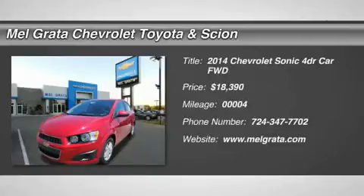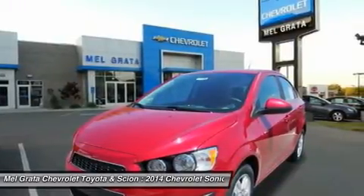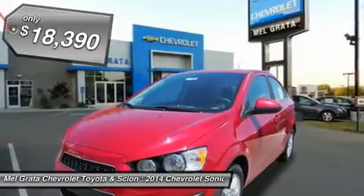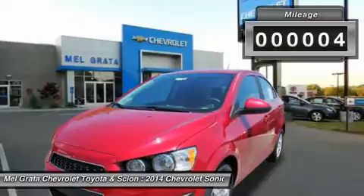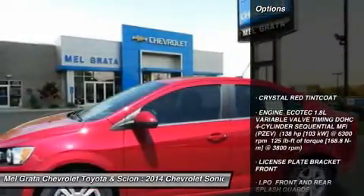Built in the USA, the 2014 Chevrolet Sonic is the second smallest car to wear the bowtie badge, but its abilities are far from diminutive. The Sonic delivers fuel economy that's equal to or better than its rivals, and driving dynamics that range from comfortable and nimble to downright sporty. The Sonic is no ordinary small car.